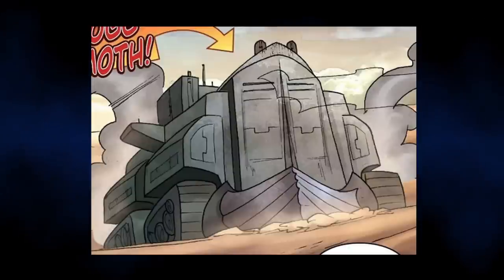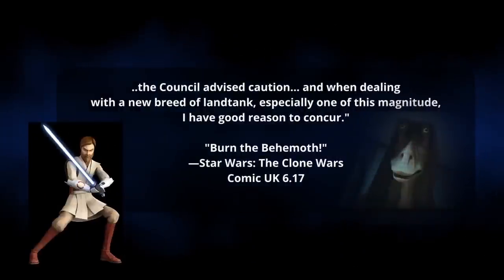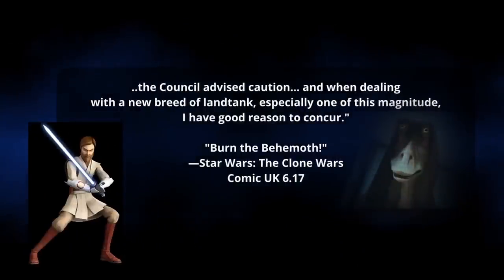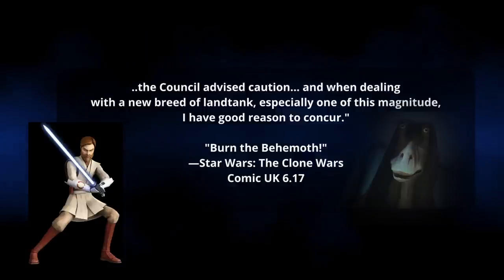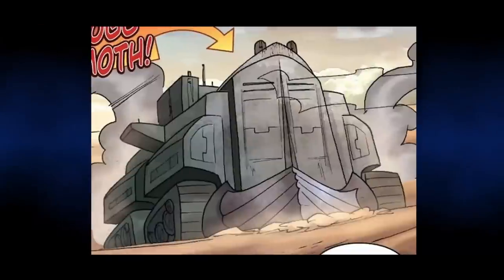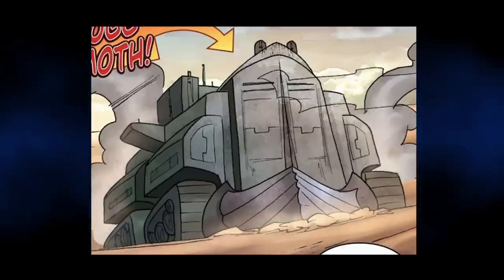However, this is what we know of the tank from Obi-Wan: "The Council has advised caution, and when dealing with a new breed of land tank, especially one of this magnitude, I have a good reason to concur." However, the Bog Behemoth never saw action that we know of, possibly because it was destroyed when Anakin and Obi-Wan captured the land ship and obliterated it.